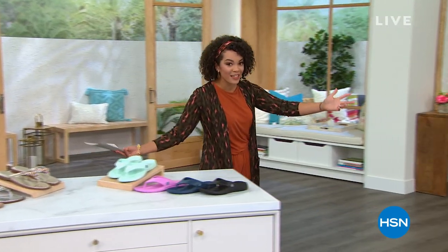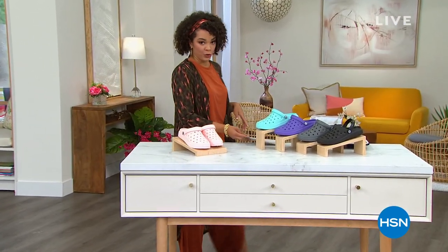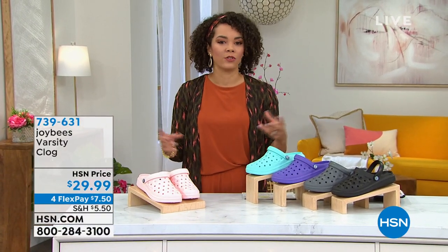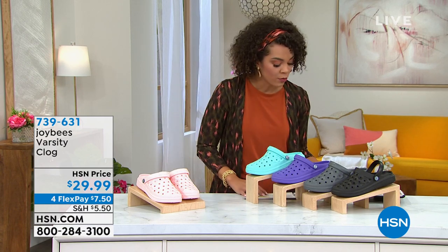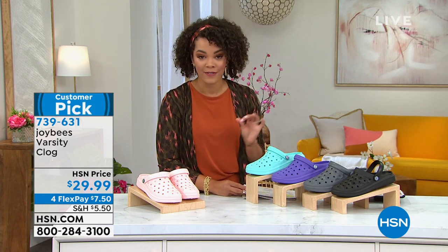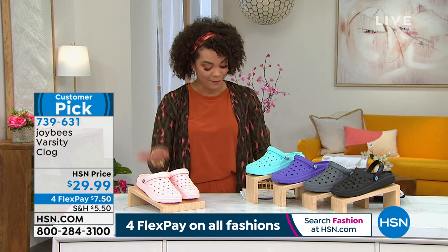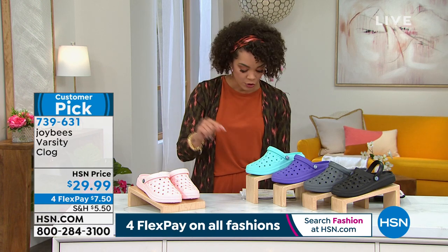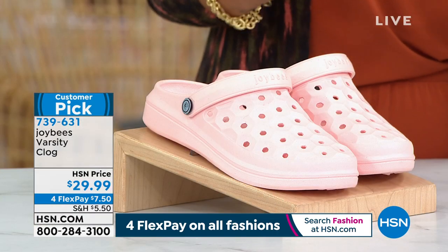We're going to dive into Joy Bees and why not dive into a clog that you can wear — you can easily slide your feet in. They're comfortable, but they also give you support. So this from Joy Bees is the varsity clog, and we have it for you today for $7 and two quarters on any major debit or credit card. These are also a customer pick — 4.4 stars. I invite you to read the reviews. They're easy to clean; that durability comes from EVA — high comfort.